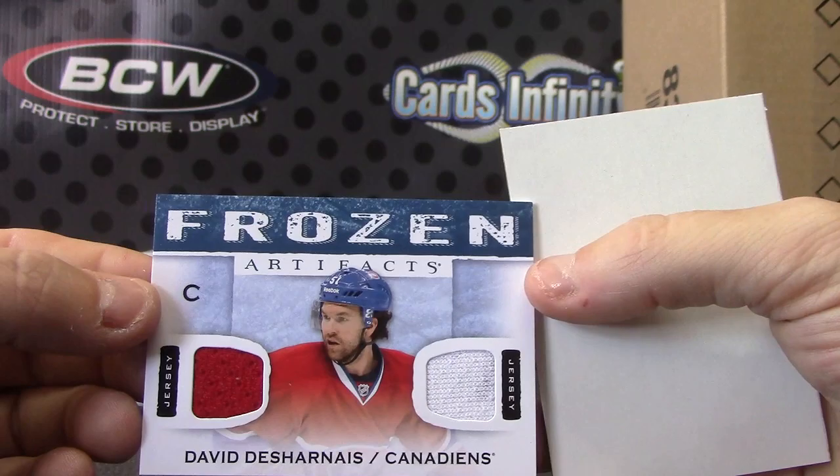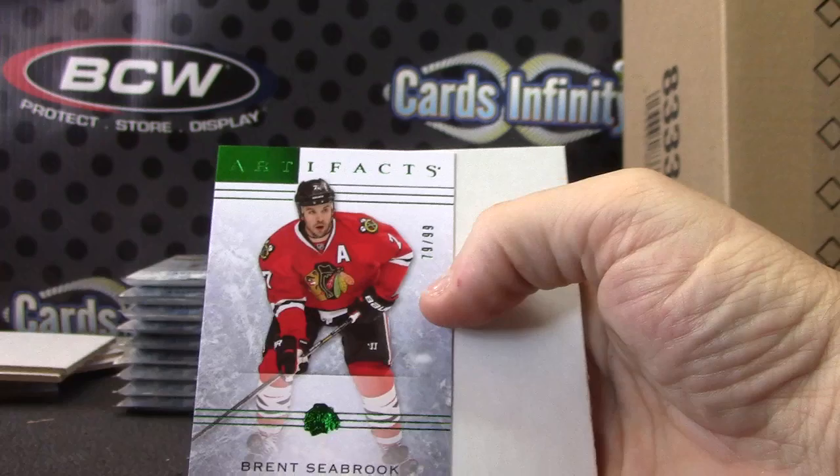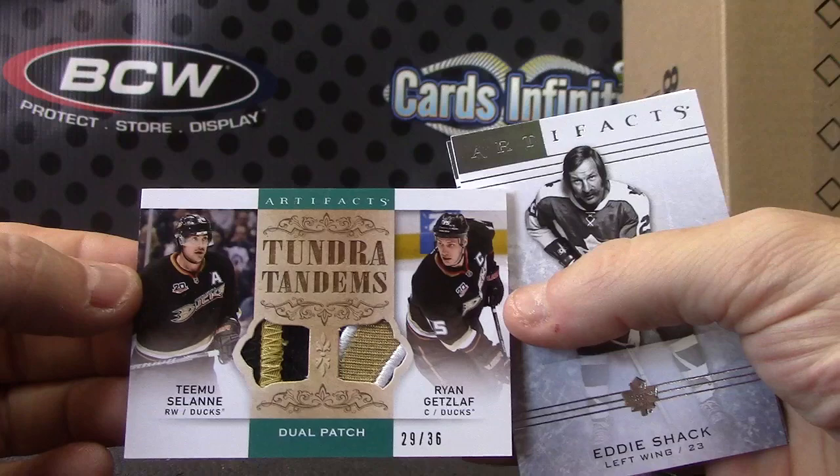That's a Frozen Artifact. Frozen in Time — Brent Seabrook, numbered to 99. Green. Dual patch for the Ducks — Timu Selänne, Ryan Getzlaf, numbered 29 of 36. Dual patch on this one — nice chunks. For those old Ducks.